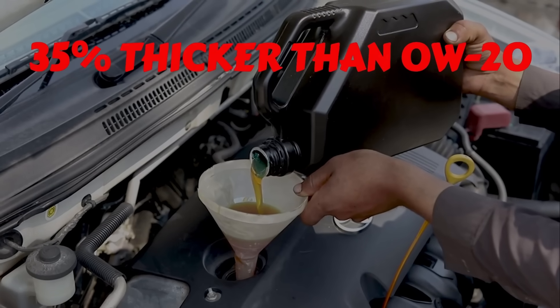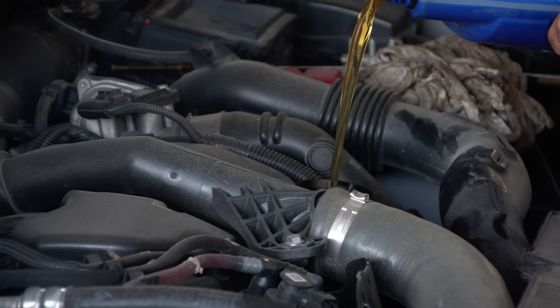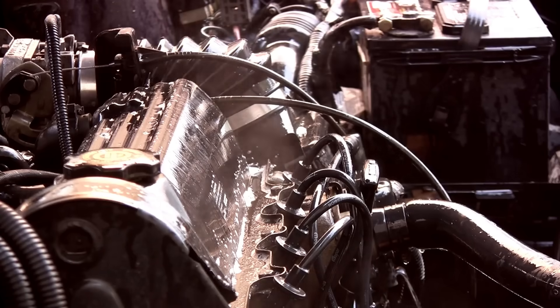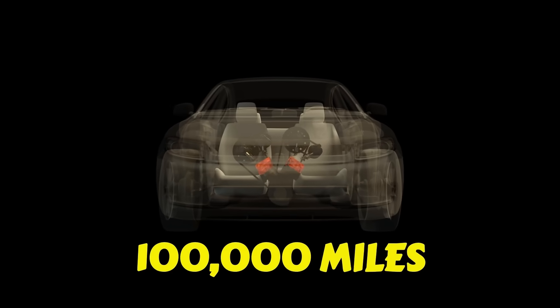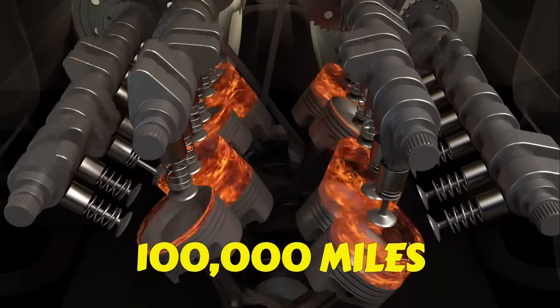5W30 forms a film roughly 35% thicker than 0W20. That tiny micrometer of oil can mean the difference between smooth operation and metal grinding. And hybrids suffer even more — with constant stop-start cycles, oil pressure repeatedly drops. That's why Toyota quietly recommends 5W30 in hybrids past 100,000 miles, even if the manual still says 0W20.